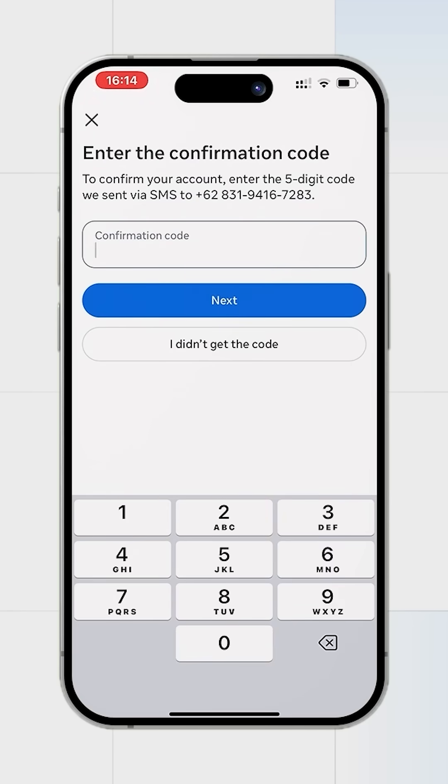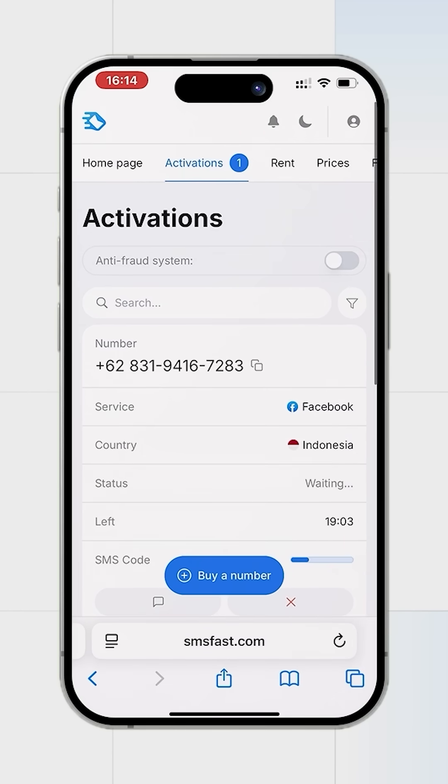After requesting the SMS code, return to SMS Fast. In a few minutes the code will arrive and we will continue the registration.